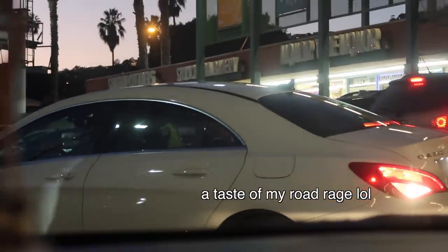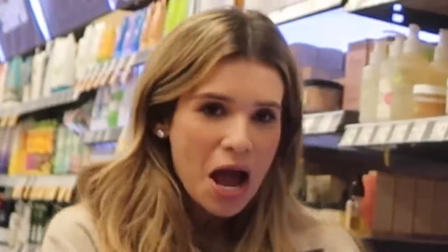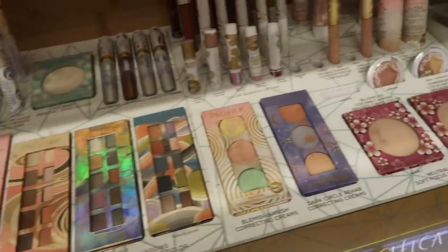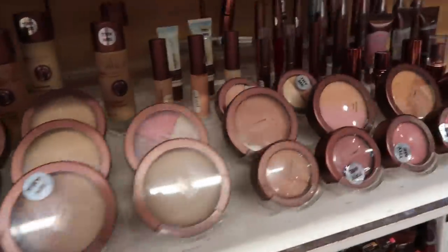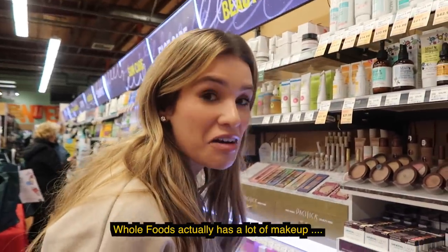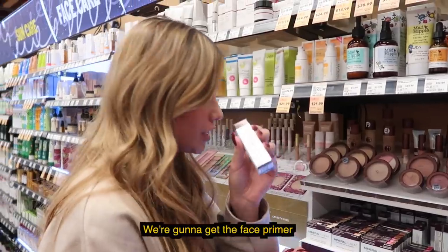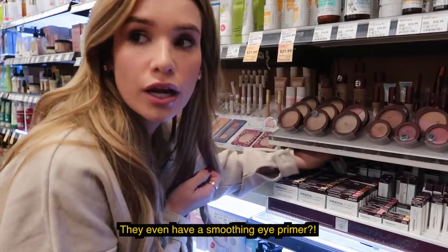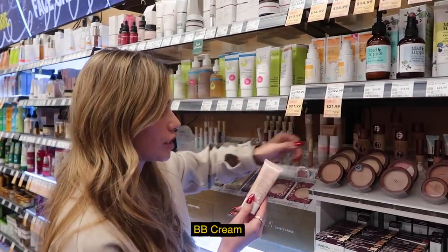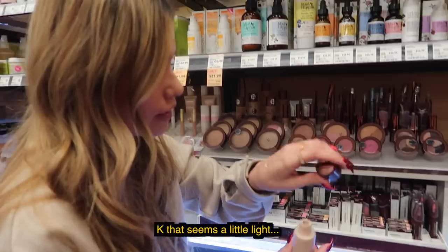We're trying to get some makeup — hurry up and park already. So we found it. Whole Foods actually has a lot of makeup. Most of this stuff is a brand called Mineral Fusion. We're gonna get the face primer, they even have a smoothing eye primer, BB cream. At least you can actually test them too, so I can try to figure out my shade a little bit here. That seems a little white.